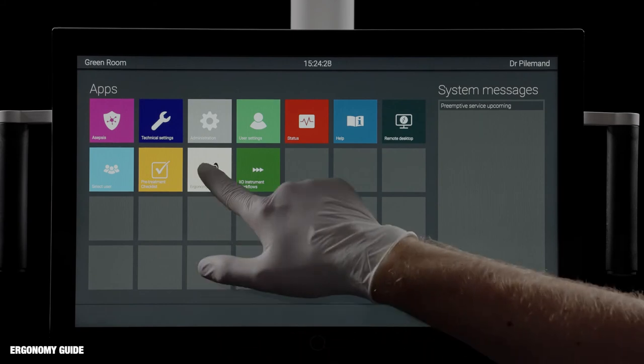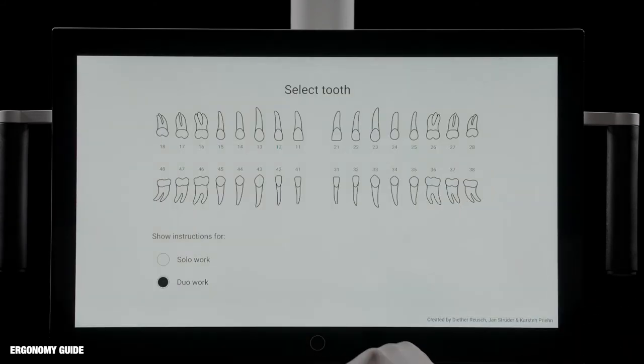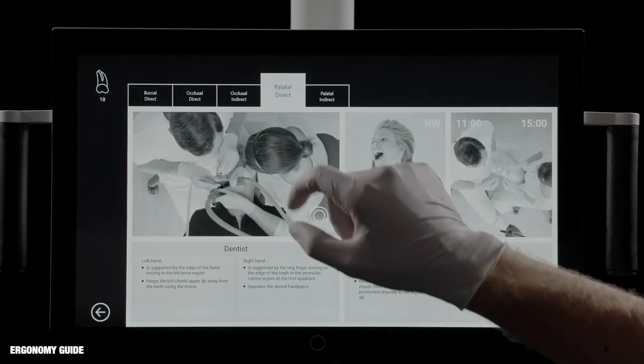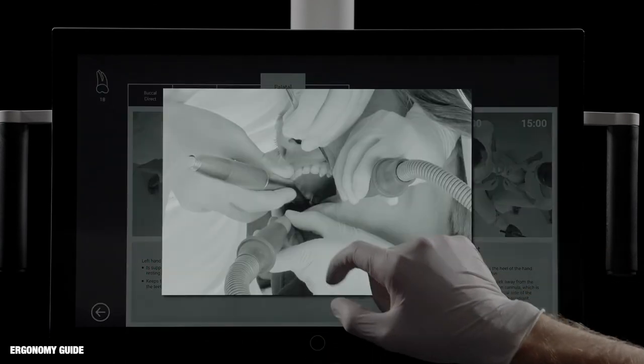For guidance on healthy and optimal working positions, tap the Ergonomy Guide app. Select a tooth, a tooth surface and enlarge to see details.